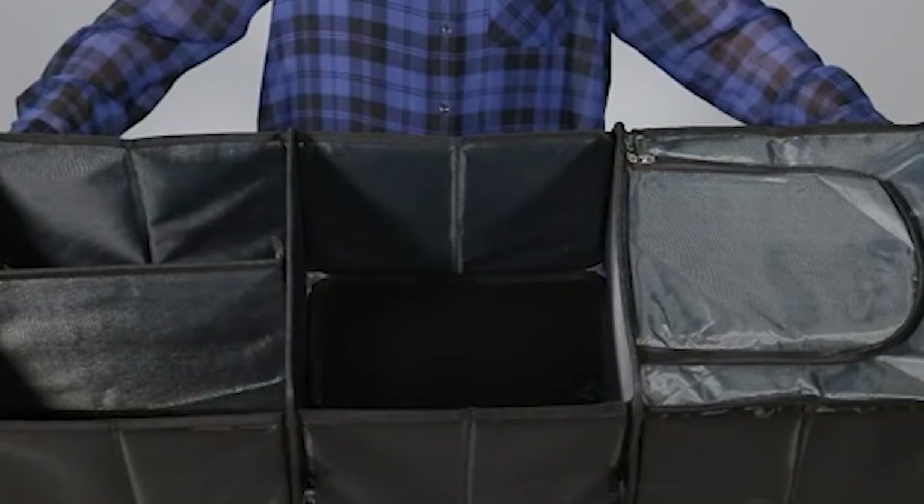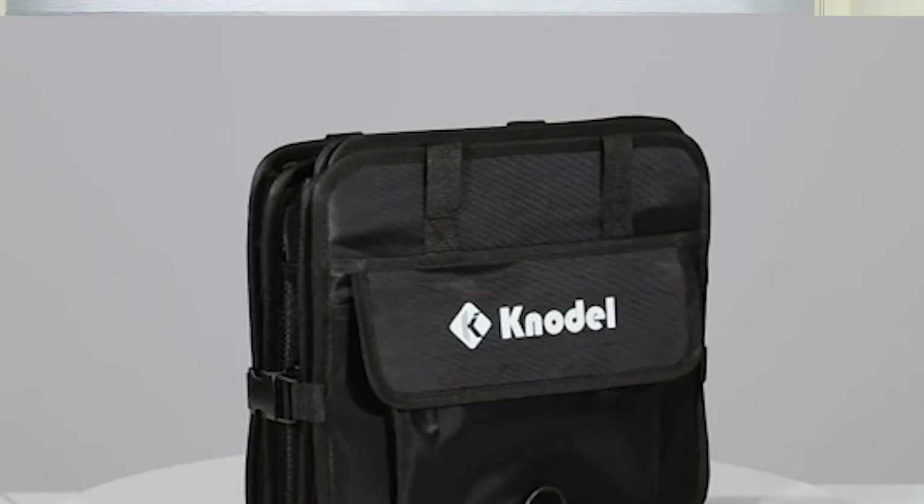Your car's trunk can easily become a bottomless pit of extra totes, supplies, athletic gear and more. A trunk organizer will keep all of your essential items stored neatly and visibly in your vehicle, so you can easily grab your tennis racket when you're running late for a lesson.